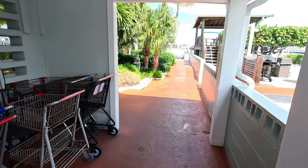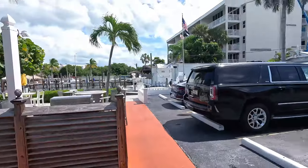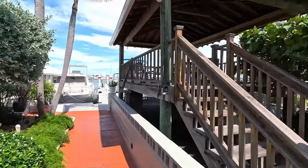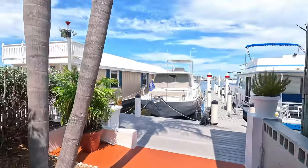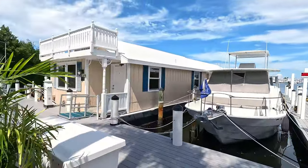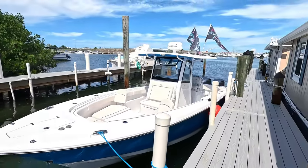All righty, we're checked in, we got our keys. Now let's tell the wife that instead of one of these apartments up here — which is what she probably thinks — it's going to be these houseboats. I think I'm more excited than her. Come on baby, let's check it out.